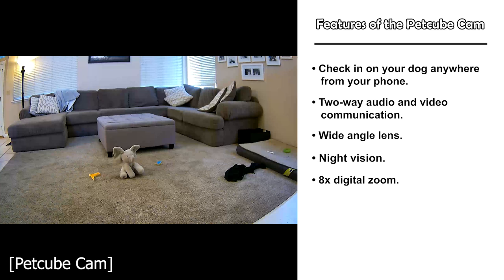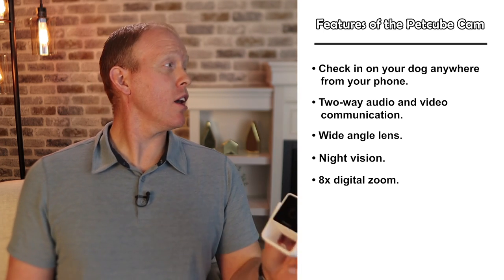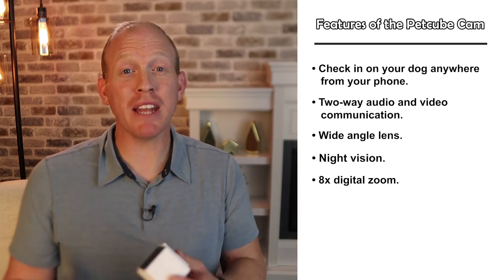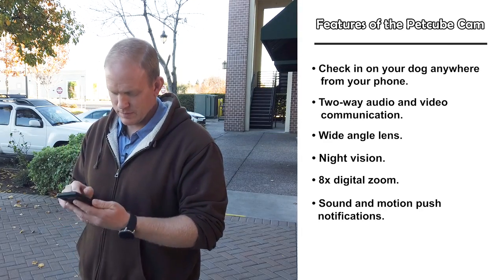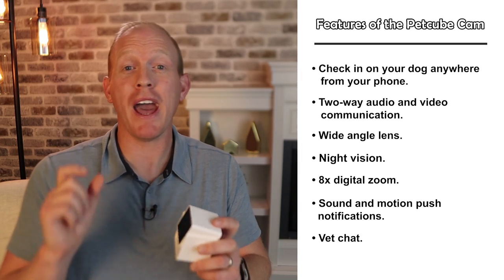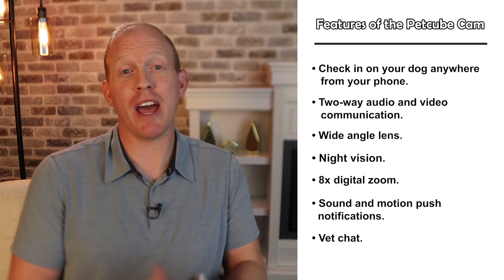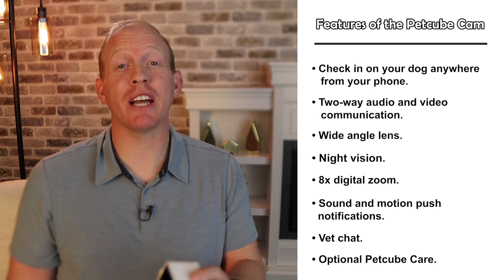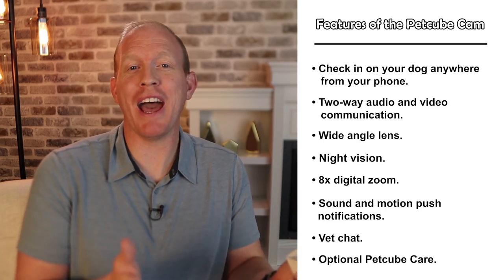It's got night vision mode and 8x digital zoom so you can get nice close-ups. It also has pet detection with smart notifications pushed straight to your cell phone when it detects sound or motion so you know when to check in on your dog. There's also vet chat - a way to directly connect with a veterinarian from your PetCube app. The first chat is free but it is a subscription add-on after that. Finally there's a PetCube Care subscription option giving access to video history, pet care perks, and smart alerts for barking or pet/human detection.